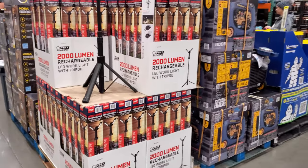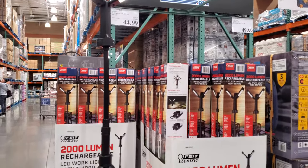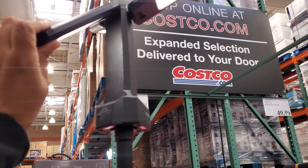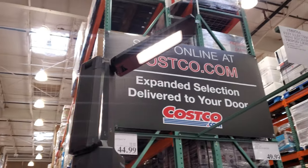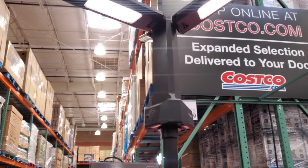Here's what the tripod LED work light looks like — they never have it out but today they do. It's $50. You can close it up too. It could even work as a ring light — that thing is kind of cool.